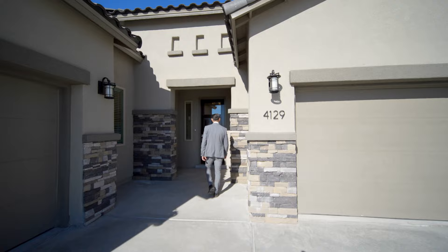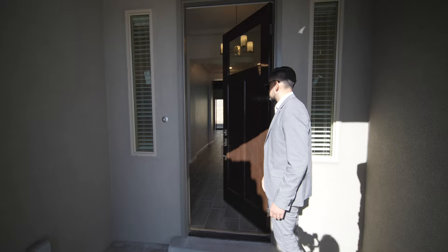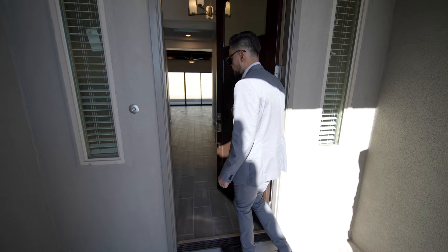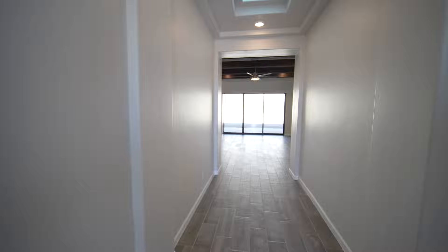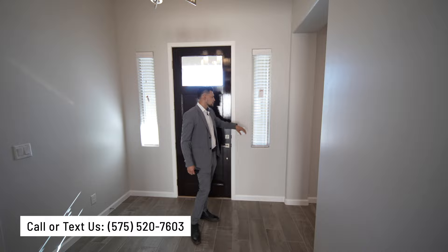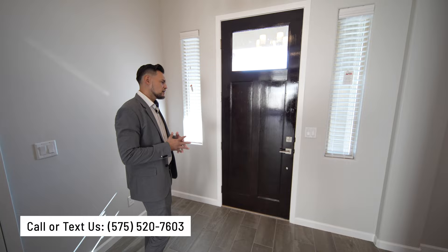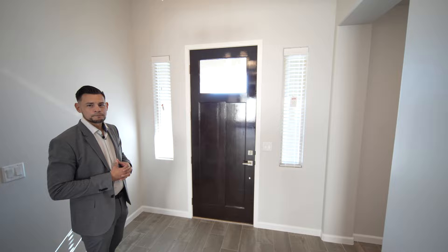Look at this door — it's a very high quality, eight-foot door with a window. The nice thing about this home is that it has eight-foot doors throughout. Those two side windows are really nice — you won't see most builders doing that, and they've even included blinds. It's a very high quality door with great natural light coming in.